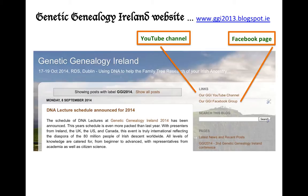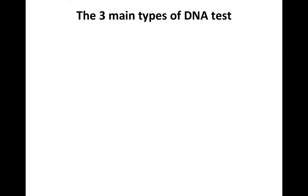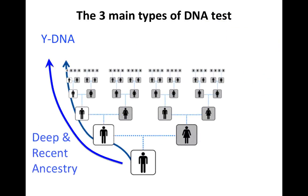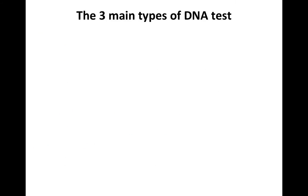From the Genetic Genealogy Ireland website, you have links to both the YouTube channel and the Facebook page, and you can see the entire DNA lecture schedule there. Just to recap on the three main types of DNA test: the Y-DNA test is very useful for researching your father's father's father's line, both for deep and recent ancestry.